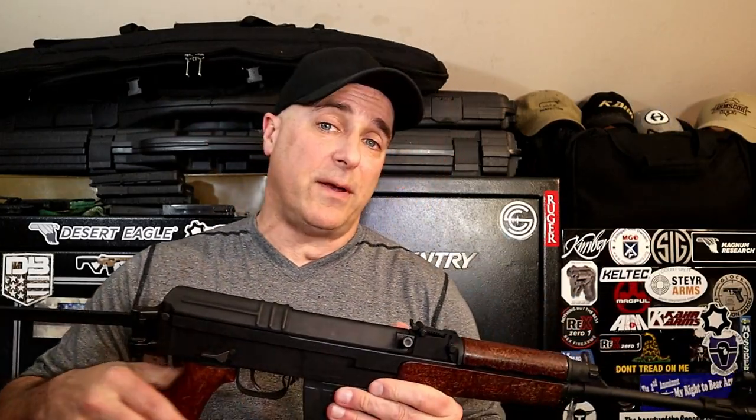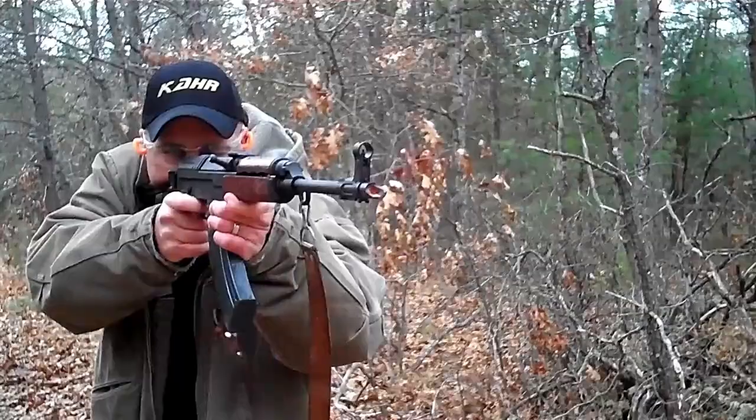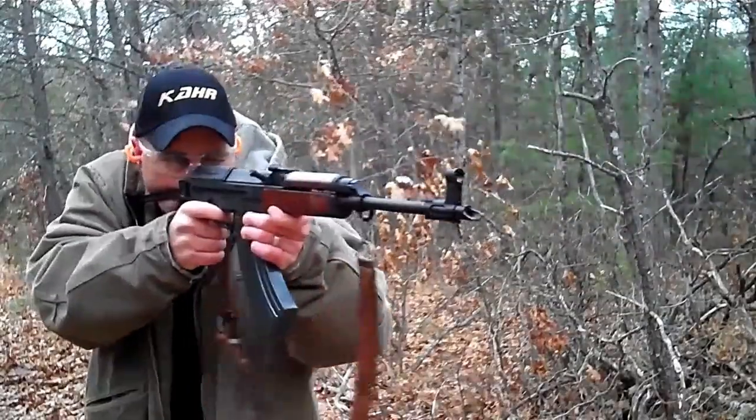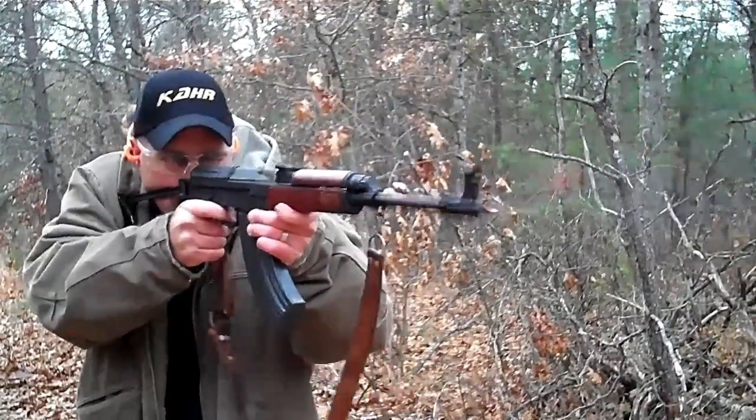I said back then that over time the price would increase substantially, and that's exactly what happened. It would be hard to find this now for under $750 — they've kind of dried up, you just don't see them too often. Actually, closer to $800 will get you the VZ2008 now.